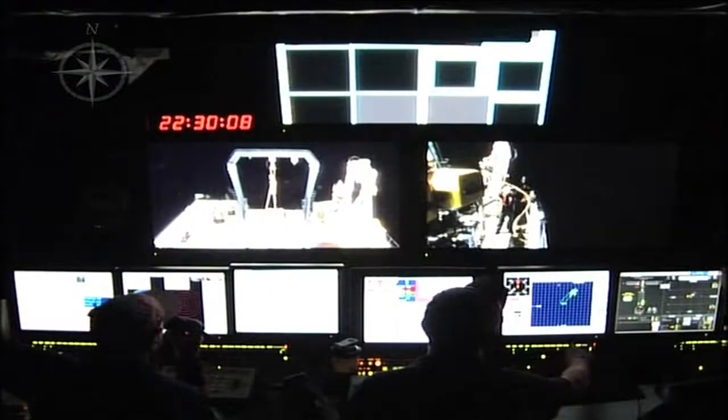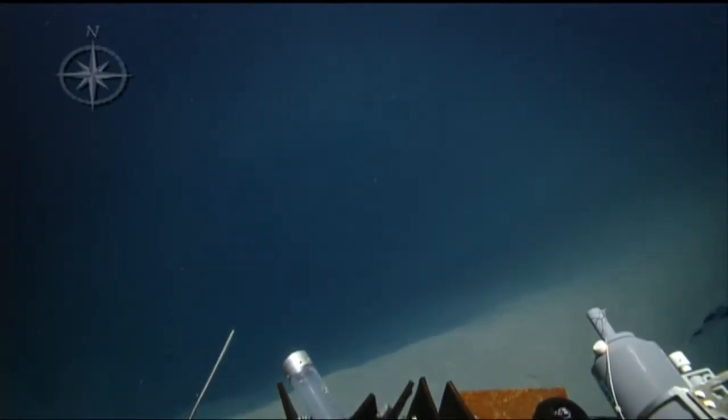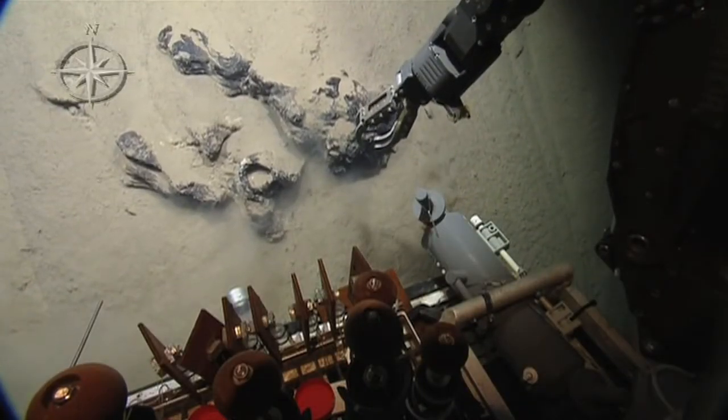The ROVs were launched last night to dive along a transect and explore some pockmarks, or sinkhole-like features, that are probably caused by fluid and gas seepage on the seafloor. Some of these pockmarked craters have been up to 19 feet deep, and we've been finding some hard structures of carbonate rock.